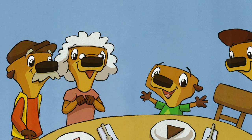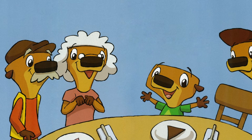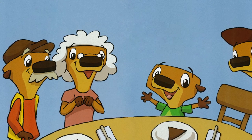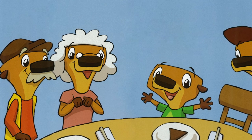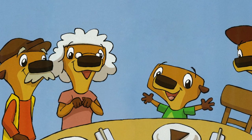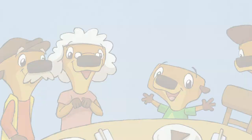Ding dong! The doorbell rang. Grammy and Papa had arrived. "Come see the table," said Otter Bee as Mama invited them in. As he bounded around the table, Otter Bee pointed to the colored papers he'd made. "Papa, you sit at the brown place because that's the color of your favorite hat. Grammy, your place is pink because that's your favorite color. Mama, yours is green because you grow tasty things in the garden. And my place is blue because water is blue and I love it."